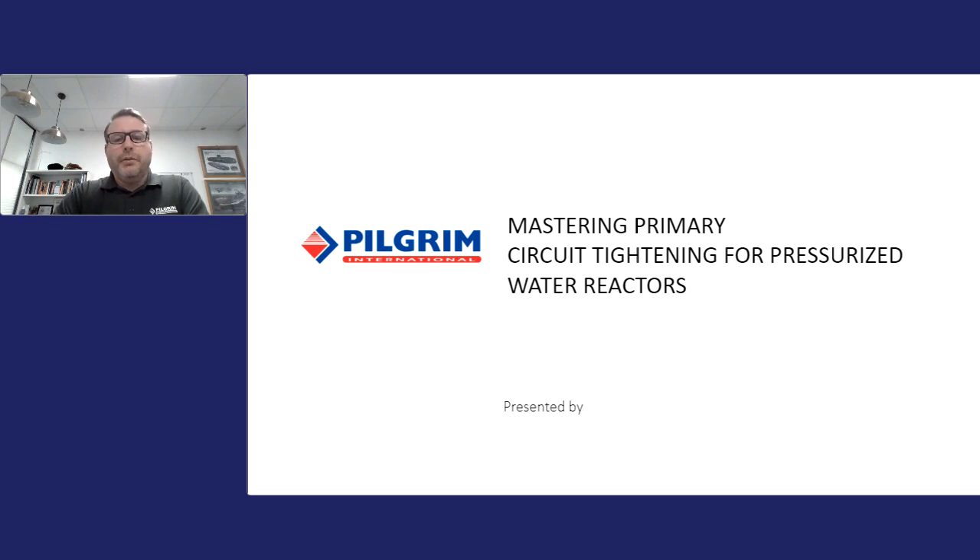Good morning, good afternoon or good evening, depending on where you are in the world. Welcome to this Pilgrim webinar event. We're going to cover mastering primary circuit tightening in nuclear applications today. The event will take about 30 to 35 minutes of presentation, and then we will allow for about 10-15 minutes of questions. Please feel free to ask any questions in the chat. If you are watching this on demand, you are still able to enter questions and we will come back to you.